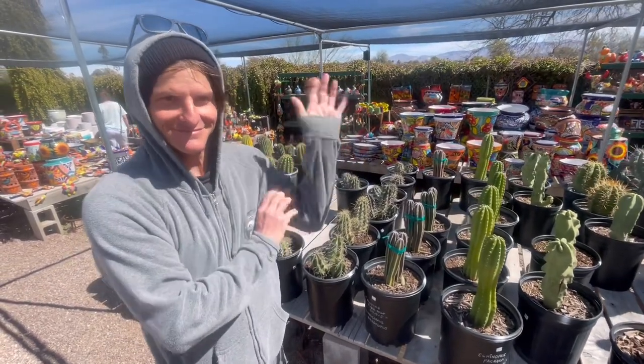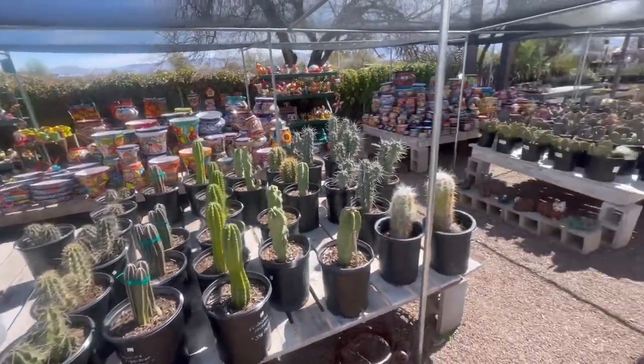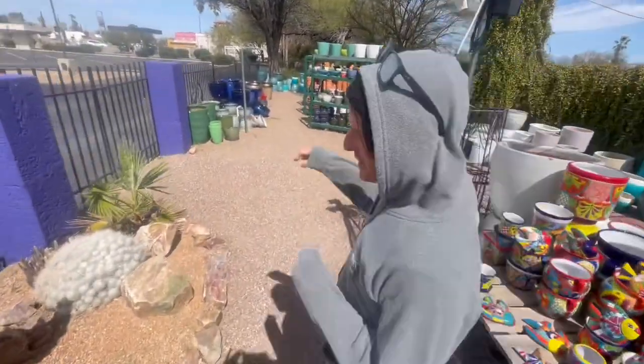I'm here with Rob, the cactus expert. Rob, what's your favorite cactus in this entire garden center? Oh, that's an easy one. Yeah? Mammillaria gemnospina.